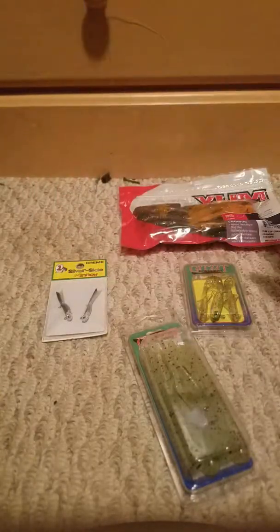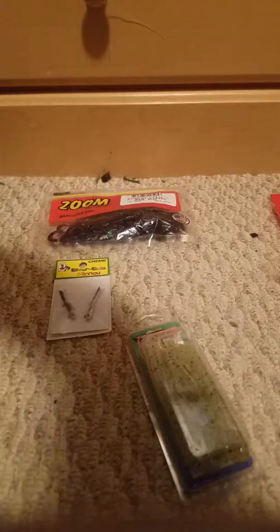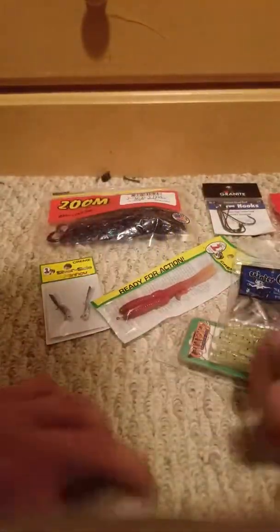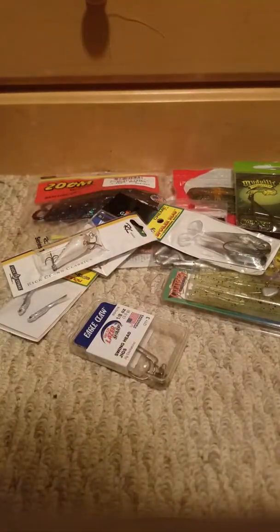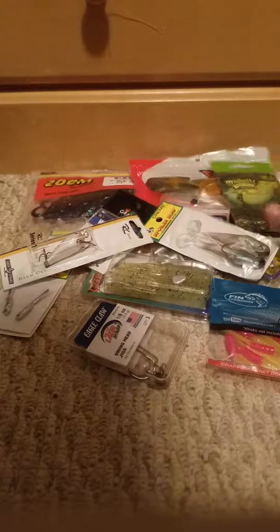Let's get all these laid out real quick. Wow, I got a lot of stuff! I got all this equipment for only 15 dollars — I am very glad about that. I will do individual reviews on all of these lures. Alright, bye y'all!